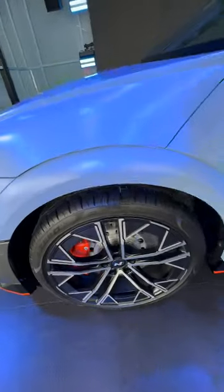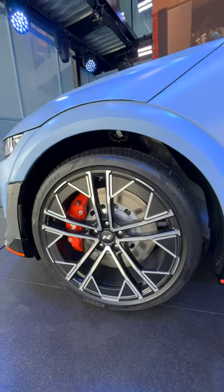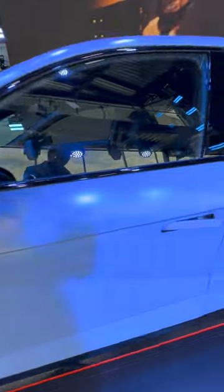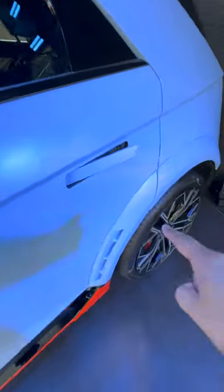Moving to the side, we've got the same lights as the IONIQ 5 with the pixel design. We've got these massive brakes and wheels, and then there's all new bodywork with a performance focus. You can see at the back there's a massive diffuser.